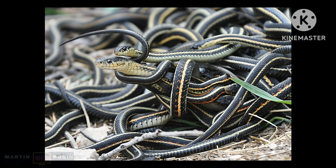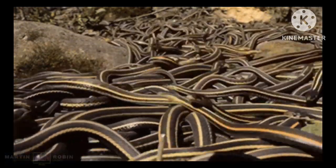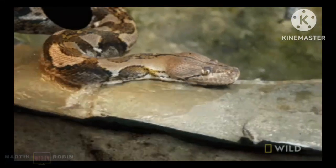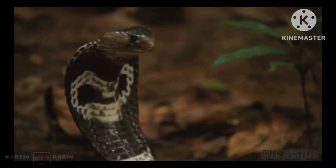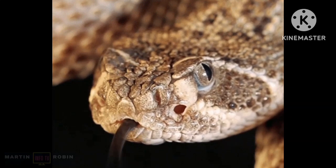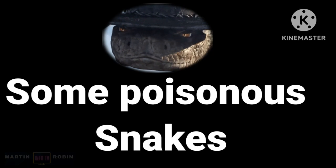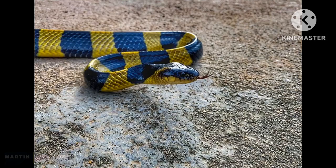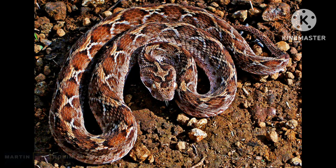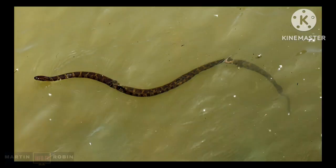All snakes are part of the suborder Serpentes, which includes 24 families and over 500 genera. Common types of snakes found around the world are pythons, elapids (commonly referred to as cobras), rattlesnakes, and garters. Some poisonous snakes include the Indian Cobra, Common Krait, Russell's Viper, and the Saw-scaled Viper.